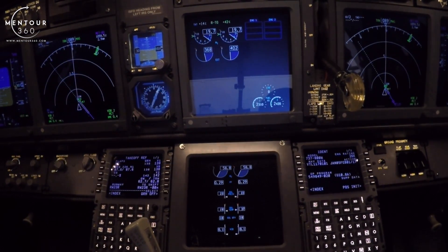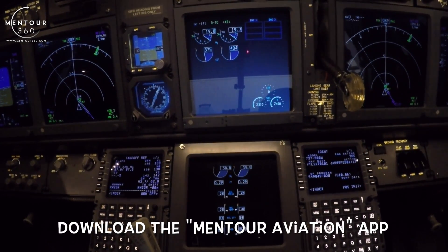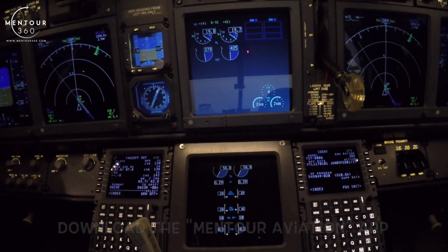These are two good engine starts. Guys, I hope that makes sense to you. If you want to see how to do it in real life, get the Mentor Aviation app and get the setup videos — you'll see how me and Holly did it during the pushback, which is where we would normally start the engines. For now, have a fantastic day and I'll see you next time.